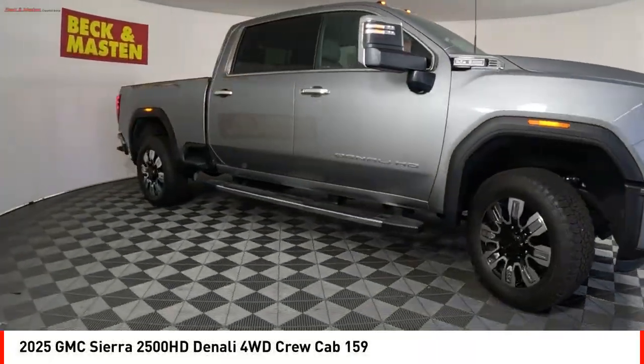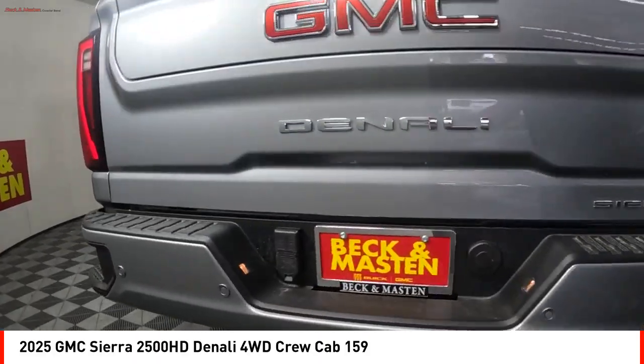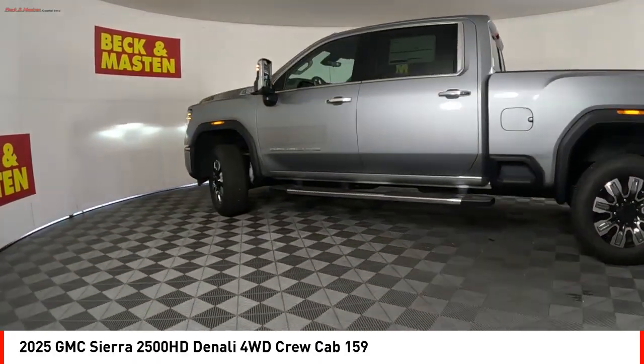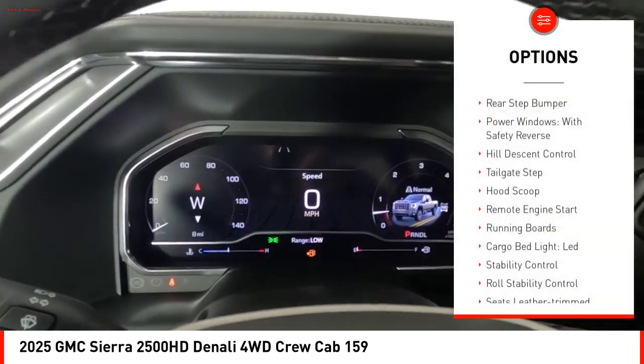Come test drive the 2025 Sierra 2500 HD. The GMC Sierra 2500 HD has all your workhorse basics covered. No worries here — this vehicle has less than 100 miles. Here are some of this vehicle's great options: